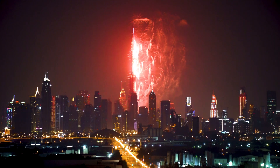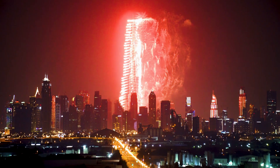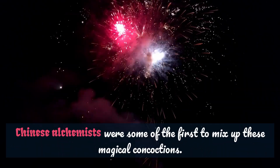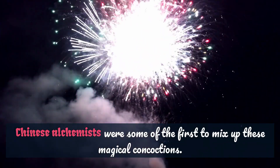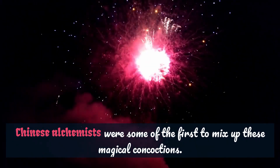Here's some trivia to spark your curiosity: fireworks have been around for centuries. Ancient Chinese alchemists were some of the first to mix up these magical concoctions. Imagine their surprise when they stumbled upon the science of sparkle.